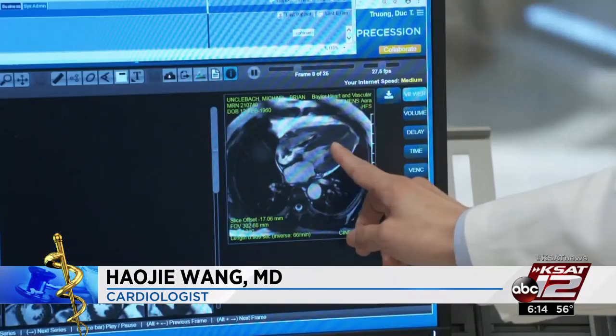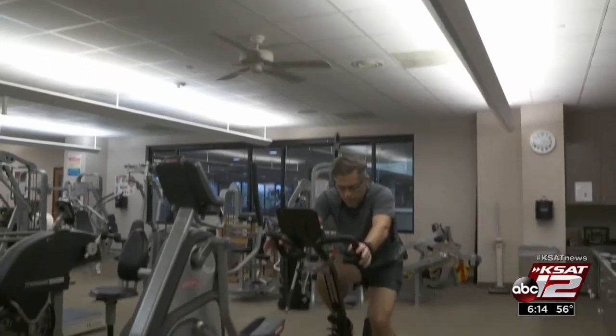We can see more than we couldn't see before, with such higher resolution. Just two weeks out of surgery, Mike is working out again and plans to climb a mountain. As he put it: "I'm going to get to go be me."